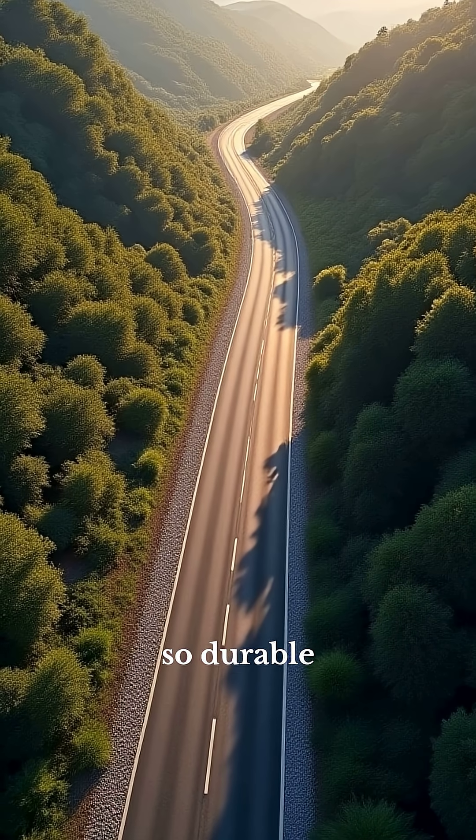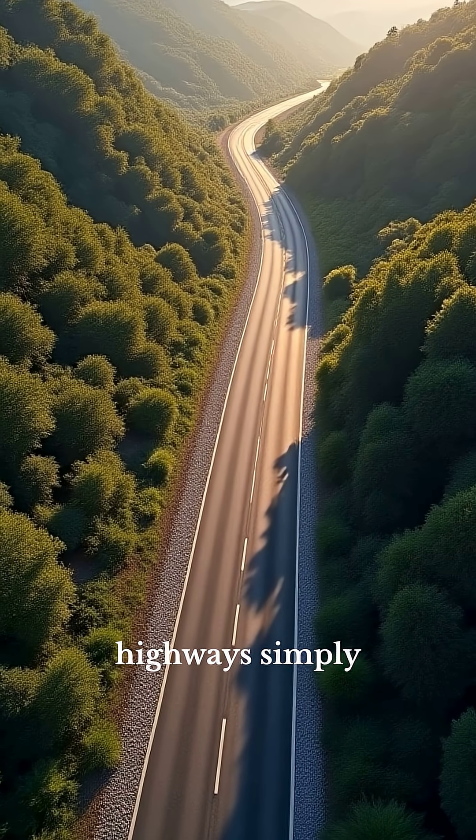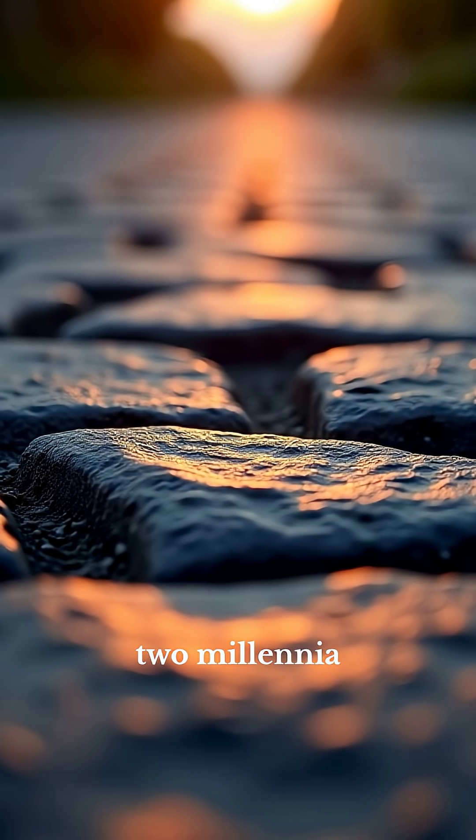And the wildest fact? These roads were so durable that in parts of Europe, modern asphalt highways simply follow — and even lie directly over — the exact routes Rome carved out two millennia ago.